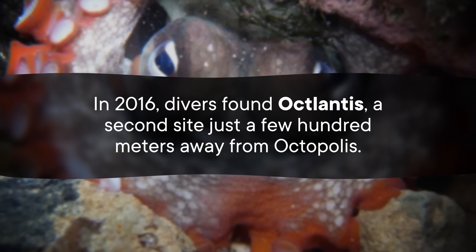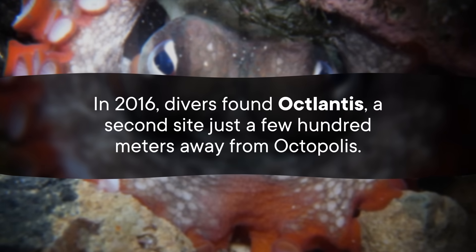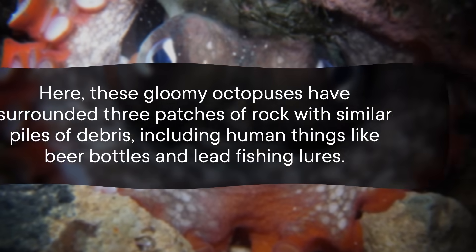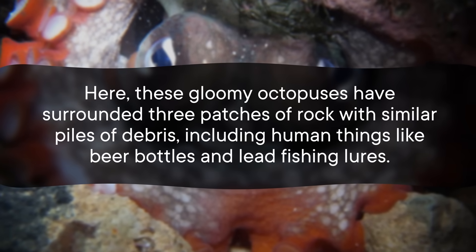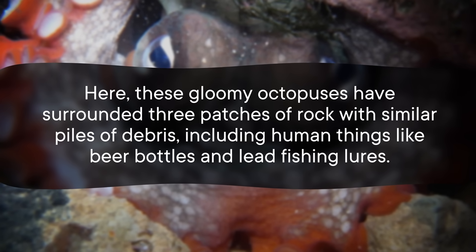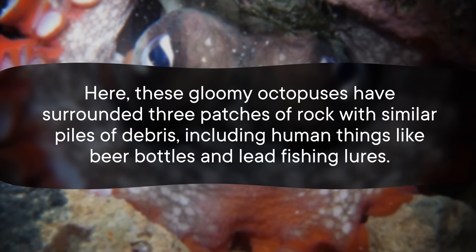Then in 2016, divers found Octolantis, a second site just a few hundred meters away from Octopolis. Here, these gloomy octopuses have surrounded three patches of rock with similar piles of debris, including human things like beer bottles and lead fishing lures. And the fact that Octolantis wasn't seeded by a human-made structure is actually pretty important from the science side of things, because it shows that Octopolis wasn't an unnatural fluke that only happened because of some accidental outside human influence.